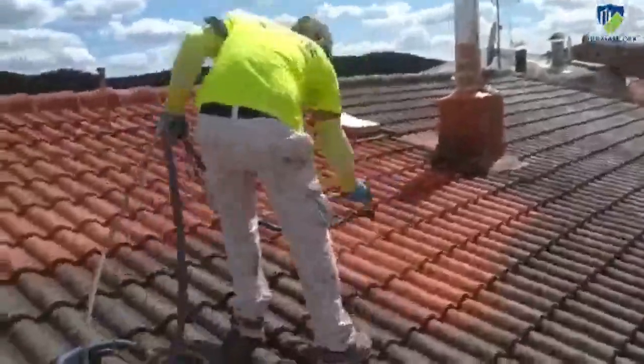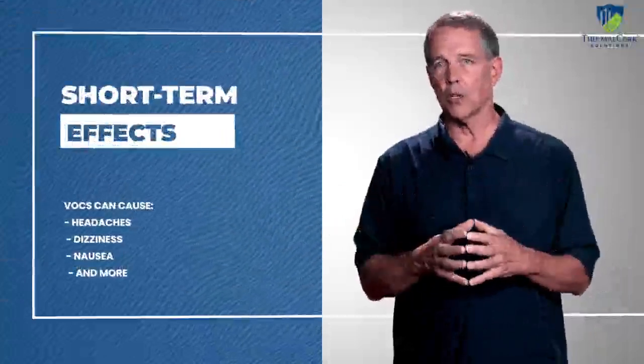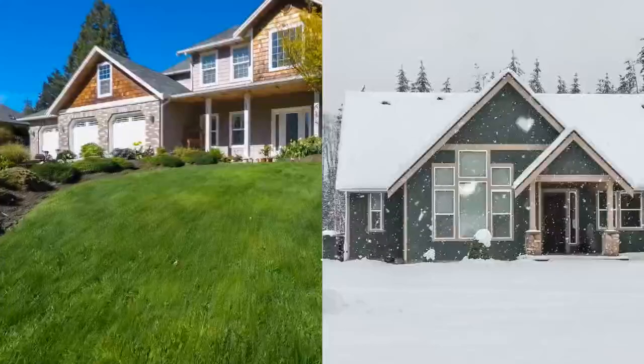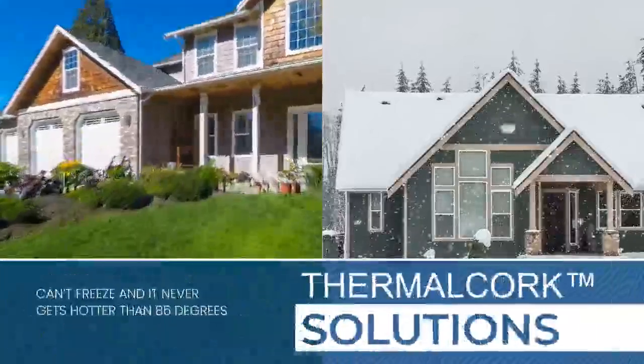Cork spray is also a healthier choice because it's free of volatile organic compounds, or VOCs, found in most paints. A fresh coat of paint can be nice, but as it dries, that paint releases VOCs into the air. In the short term, those VOCs can cause headaches, dizziness, nausea, and more. You don't get any of that with thermal cork engineered coating.